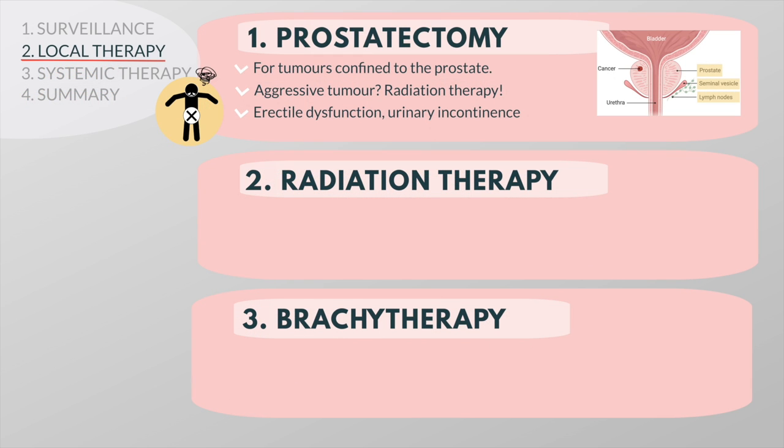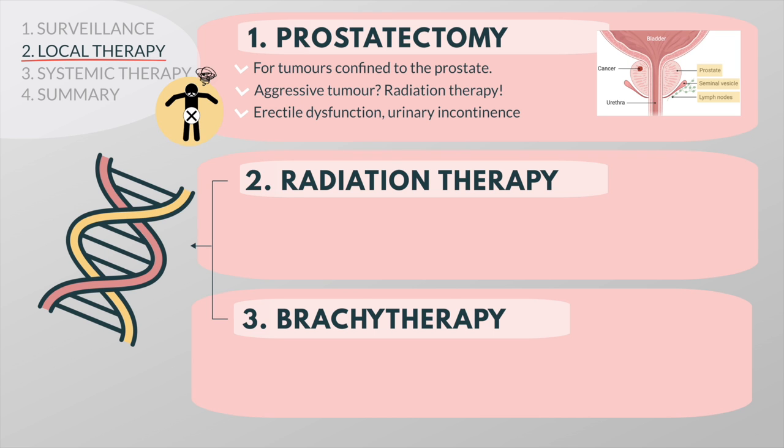Two forms of radiation therapy are used to treat prostate cancer: external beam radiation therapy and brachytherapy. Radiation doesn't kill cancer cells immediately, but it causes their DNA to take a big hit and sabotages their ability to reproduce. The damaged cancer cells die off and the body gets rid of them. Normal cells are affected by radiation therapy too, but they are able to repair themselves.